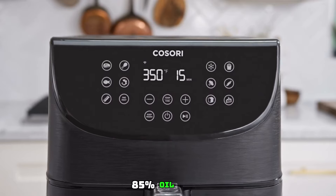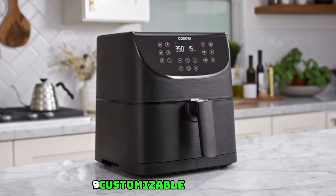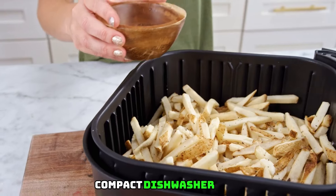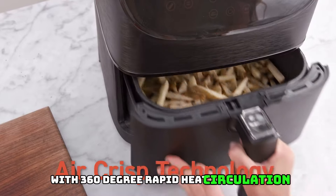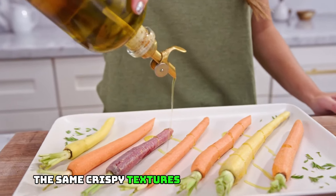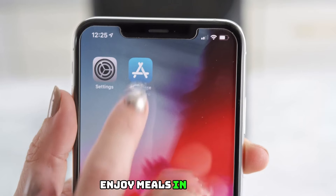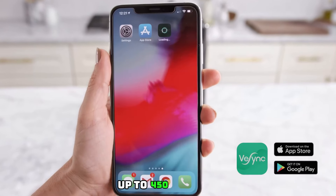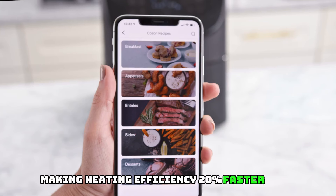Number 2: Cosori Air Fryer Pro LE 5-Quart. Quick and easy meals with up to 450°F, 85% less oil, 130-plus recipes, nine customizable functions, shake reminder, compact design, and dishwasher-safe parts. Cut down on oil by 85% with 360-degree rapid heat circulation technology. Enjoy the same crispy textures as traditional deep frying with up to 85% less fat. This air fryer cooks at industry-leading temperatures up to 450°F, making it 20% faster than before.